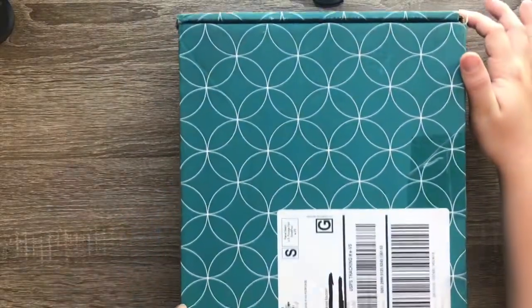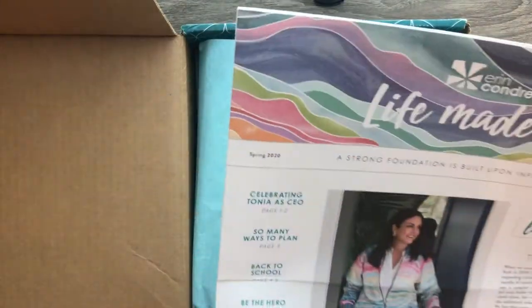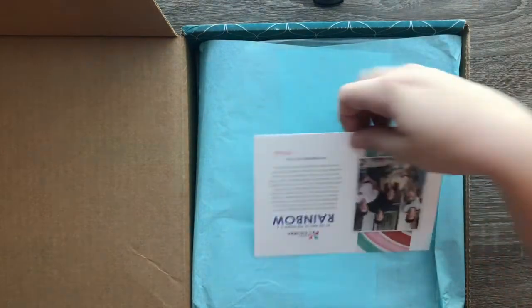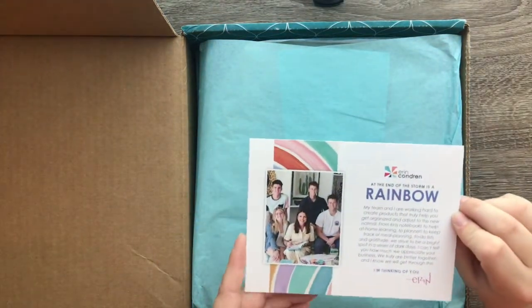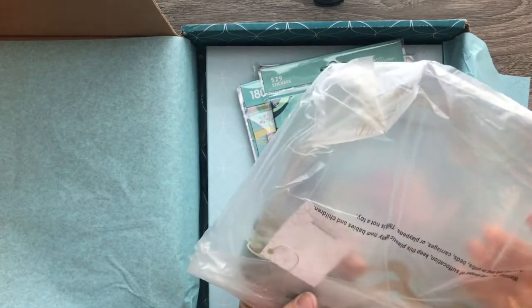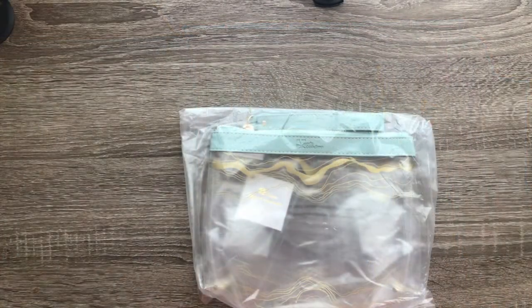I'm going to turn the box so we can get everything out of it and open it easier. Alright, so this is what it looks like. It's got a code so I'm going to put my finger over that. You get a little pamphlet-type newsletter from Erin Condren, which is exciting. And then I got a little postcard — it has rainbows and says 'at the end of the storm is a rainbow.' Super cute! Then it always has tissue paper. I don't see a packing slip, so I think we're good. I'll take everything out of the box and come back to show you what's inside.